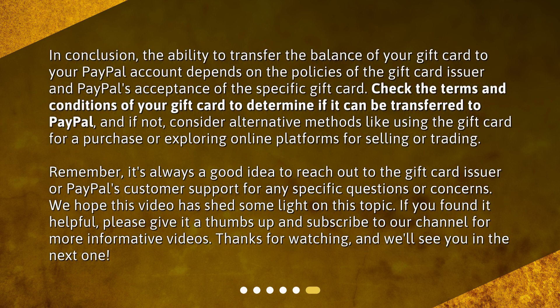In conclusion, the ability to transfer the balance of your gift card to your PayPal account depends on the policies of the gift card issuer and PayPal's acceptance of the specific gift card. Check the terms and conditions of your gift card to determine if it can be transferred to PayPal, and if not, consider alternative methods like using the gift card for a purchase or exploring online platforms for selling or trading. Remember, it's always a good idea to reach out to the gift card issuer or PayPal's customer support for any specific questions or concerns. We hope this video has shed some light on this topic. If you found it helpful, please give it a thumbs up and subscribe to our channel for more informative videos. Thanks for watching, and we'll see you in the next one.